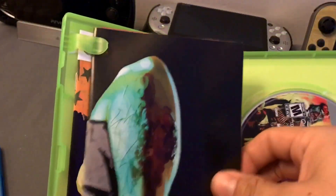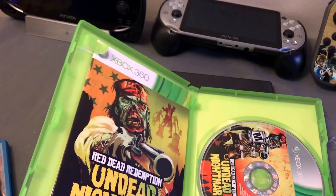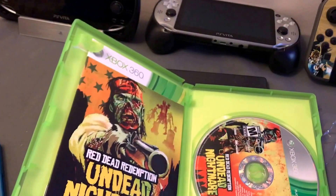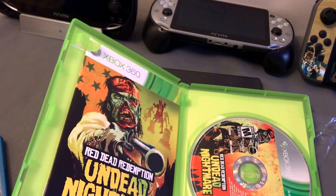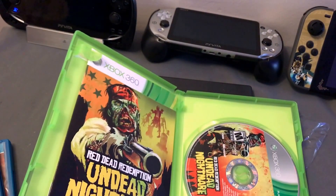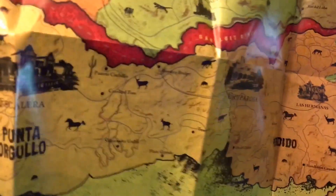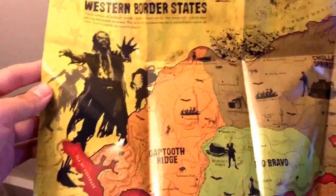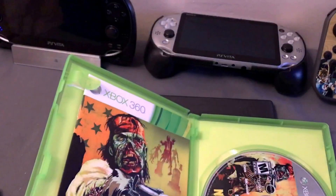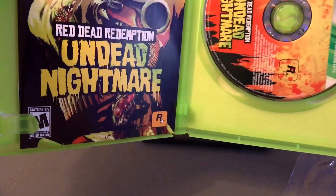Smells like a used game from a pawn shop. Which is a poster? Look at this — cool art, man. I love art, man. Look at the map — this is the whole map of Red Dead. Look at that, that is real cool. There you have it — Red Dead Undead Nightmare.